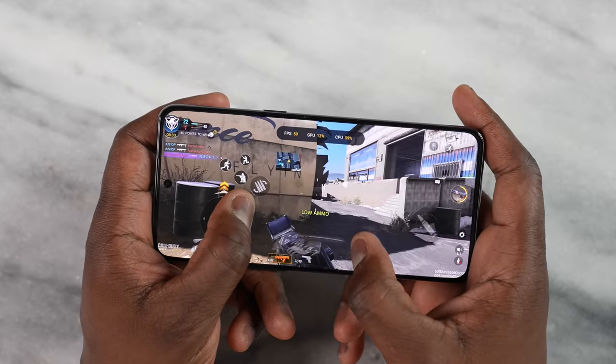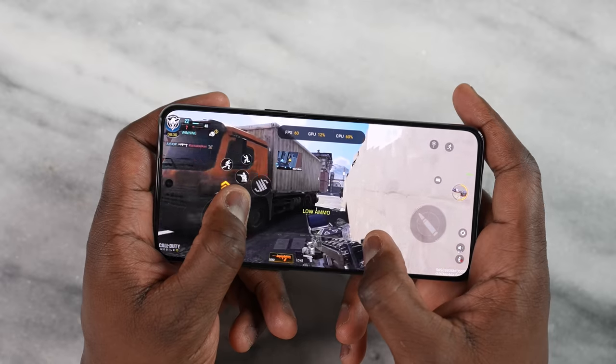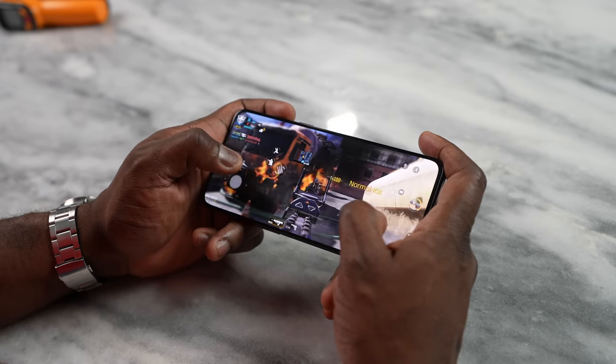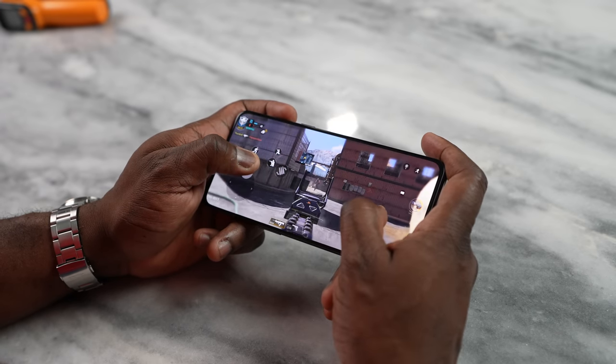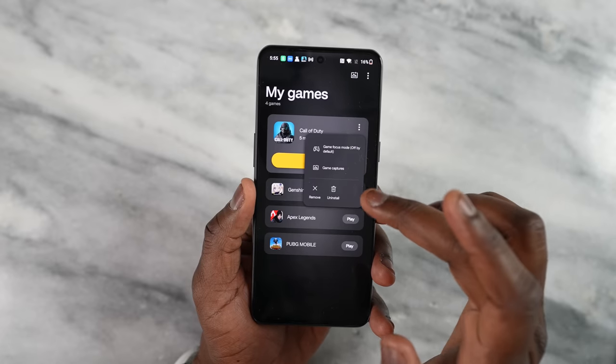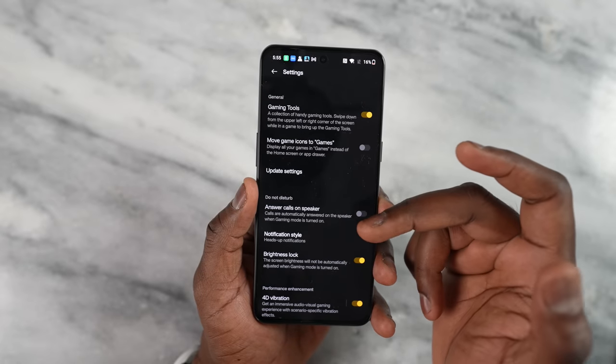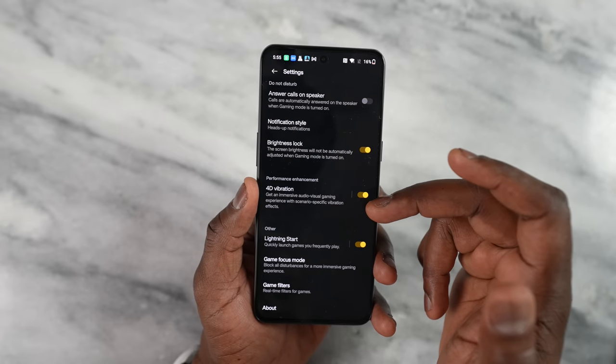Say what you want about the OnePlus 10T regarding camera and other features — for gaming, this is the best regular smartphone to game on in 2022. It gives you the best gaming performance, super fast charging, and temperatures that are acceptable for long gaming sessions, all starting at $649. With a 120Hz display, 1,000Hz touch sampling rate, and that price point — you can't beat it. If you're a gamer, it's got to be the OnePlus 10T. Let me know what you think in the comments below, and don't forget to like, share, and subscribe.